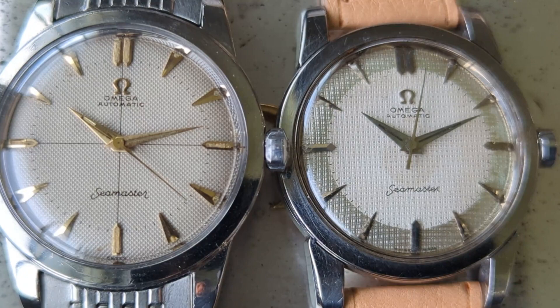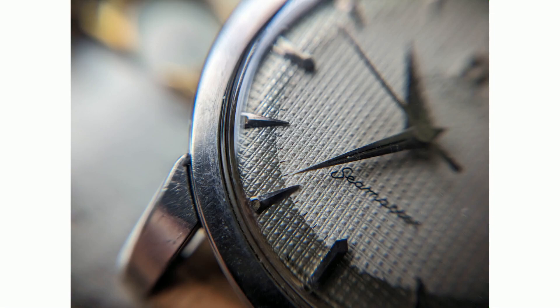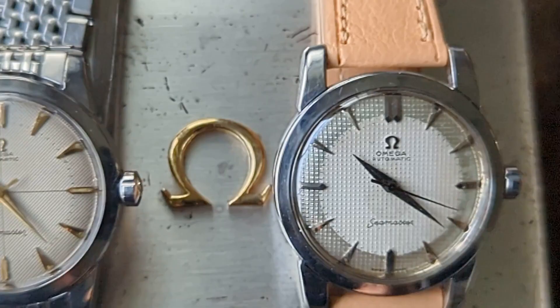Now let's get back to the comparison. At first glance, waffle and hobnail dials do indeed look similar. Upon closer inspection though, we can see that the pattern is distinctly different. Hobnail dials appear like small square pyramids, while waffle dials appear, you guessed it, exactly as their eponym.